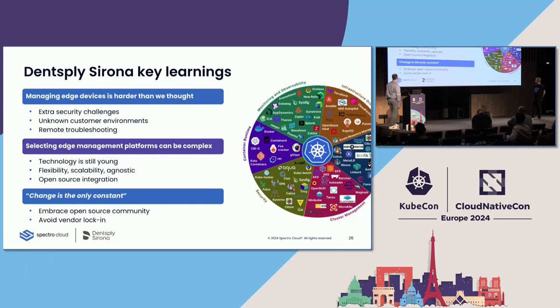Change is the only constant in software environments — things change fast. Today we're using a library; in six months there might be a better one. Try to avoid vendor lock-in to avoid being blocked from trying something else. My recommendation is to embrace the open source community. That's also one reason I like Palette — during the POC I had the freedom to try different solutions without requiring custom implementation from the SpectroCloud team, and I was able to decide which was best for us. That's pretty much it.